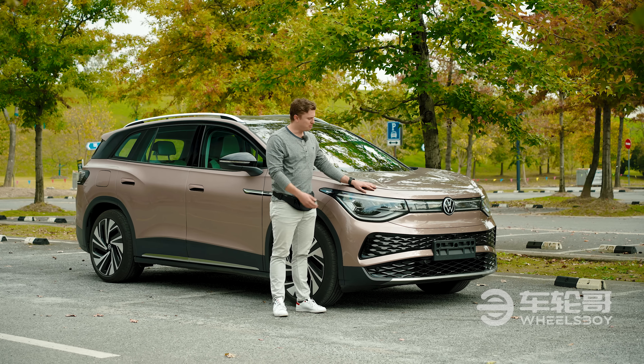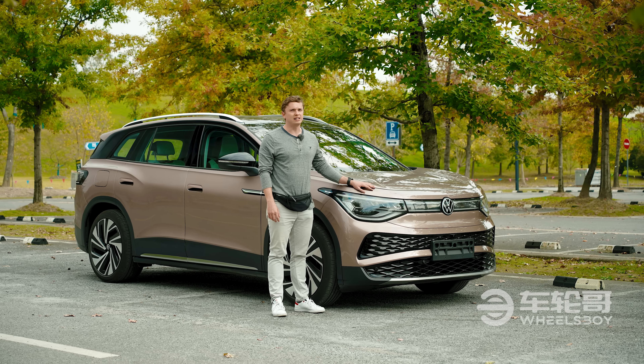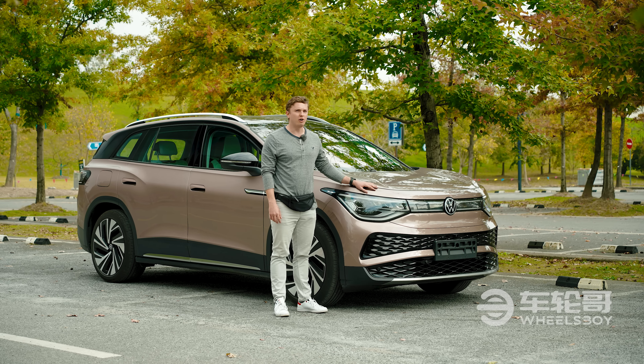You've heard of the ID4 — well, meet its much larger brother. But here's the thing: this car is very unlikely to remain a China-market-only model for very long, so we thought we'd give you guys a first glimpse.